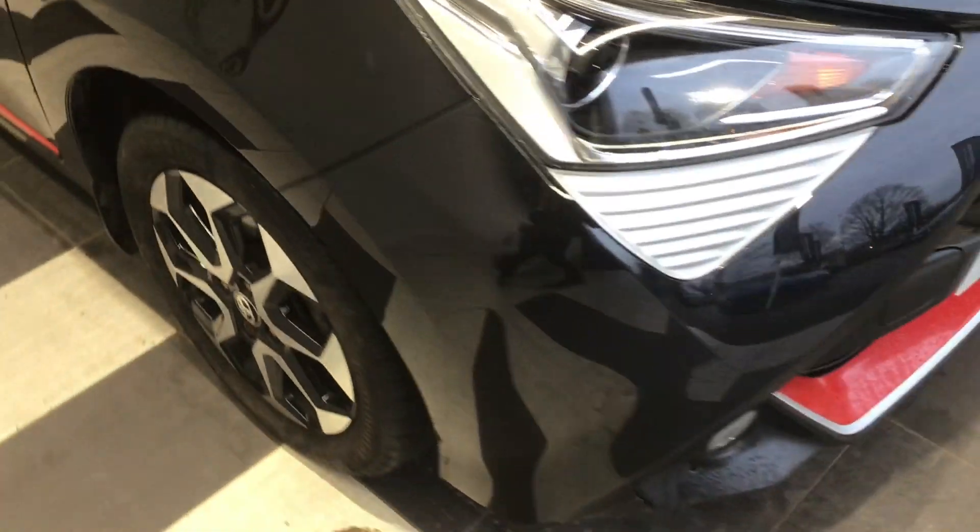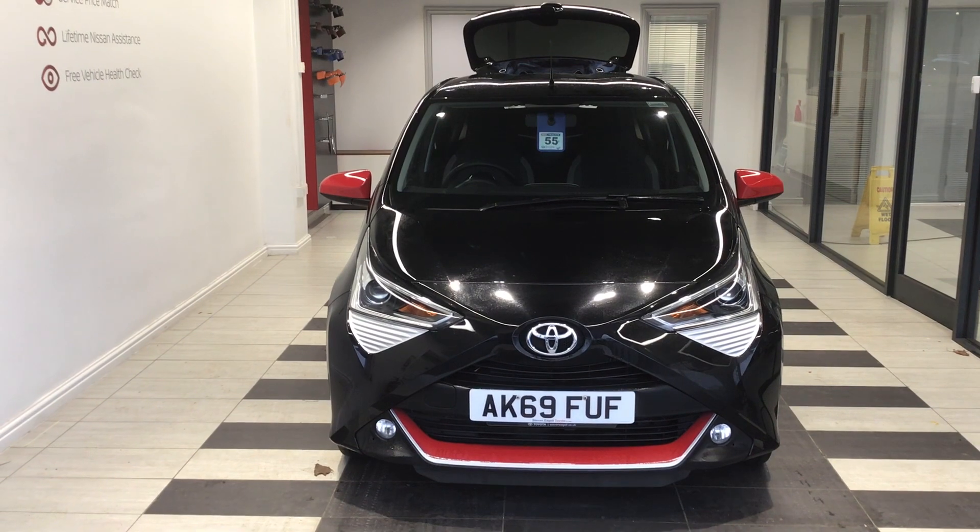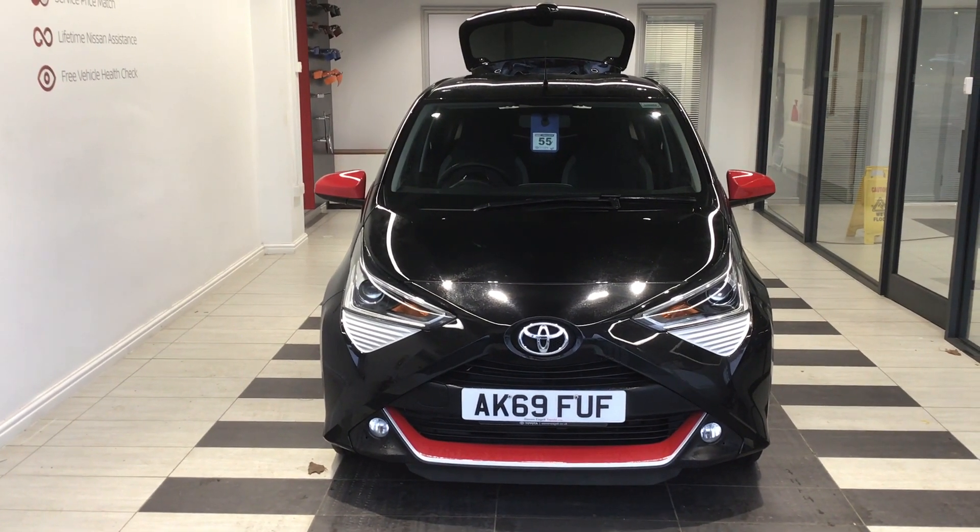A fantastic little car full of spec, and if you'd like any more information then do give us a call on 01733 267 606.